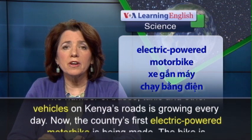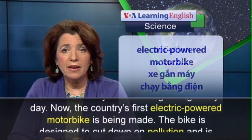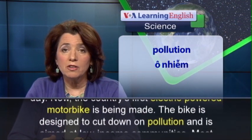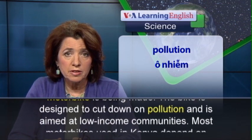Now, the country's first electric-powered motorbike is being made. The bike is designed to cut down on pollution and is aimed at low-income communities.